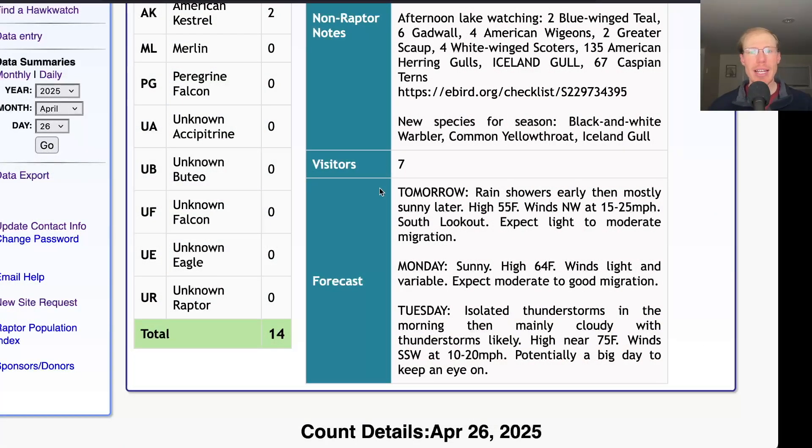Taking a look at the forecast for tomorrow, they're calling for rain showers in the early morning and then becoming mostly sunny in the afternoon with a high in the mid-50s. Winds northwest at 15 to 25 miles per hour, so we'll be down at the south lookout — that's an unfavorable wind direction and pretty strong, so I would expect light, maybe moderate migration, maybe some Turkey Vultures pushing through and small numbers of other things, but overall it's looking pretty unfavorable.